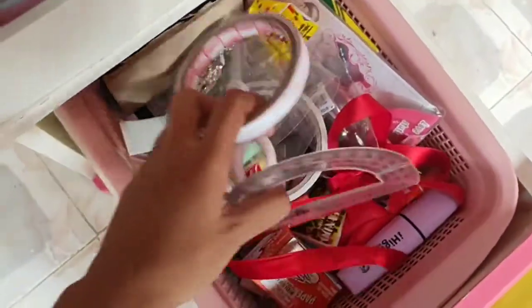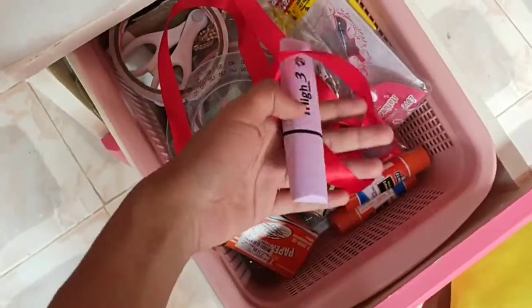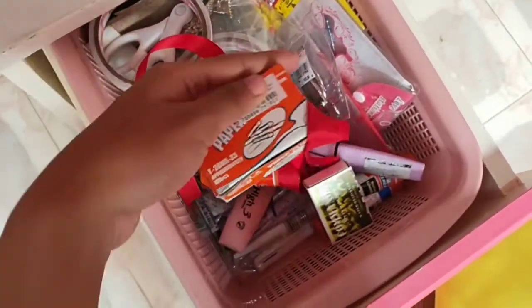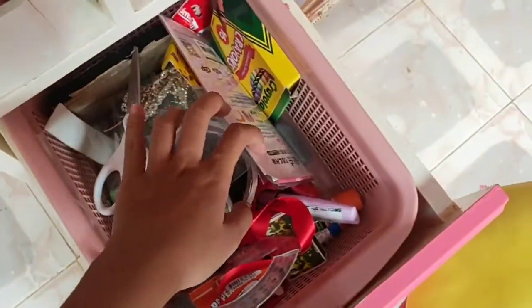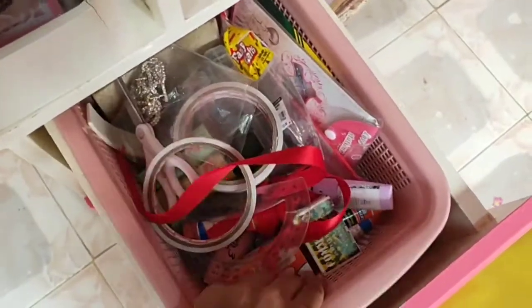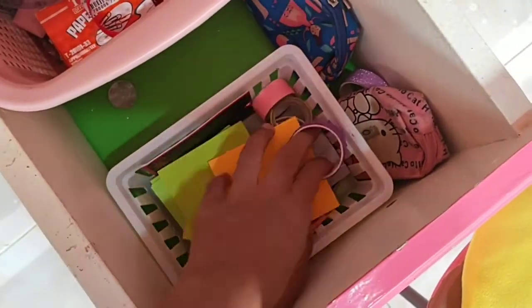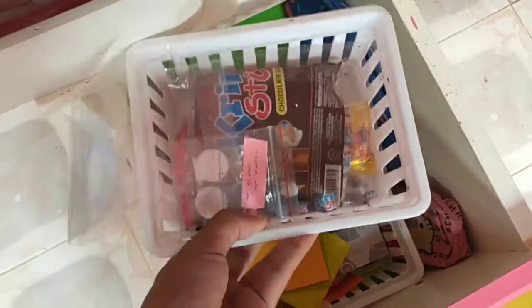Now let's get to the drawers. This first one is pretty messy — I keep a bunch of journaling stuff: glue sticks, highlighters, a match, paper clips, double-sided tape, scissors, crayons, just a bunch of random stuff. I also have sticky notes and some snacks and little extras I give to my pen pals.